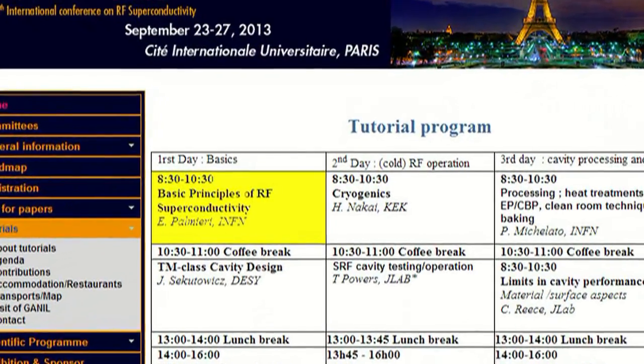How does a vortex dissipate in a superconductor under RF fields? I will try to give you the basic concepts. Let's say I will try to give the lecture that I would have liked to hear when I was younger. This will be on Thursday morning, September 19, at GANIL.